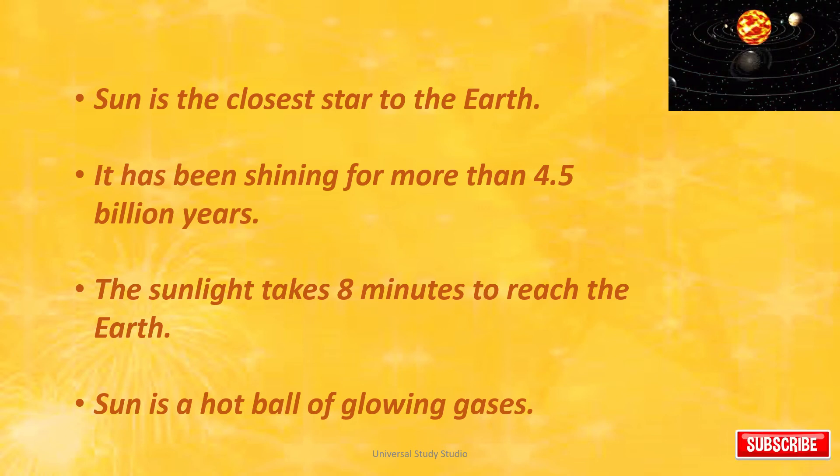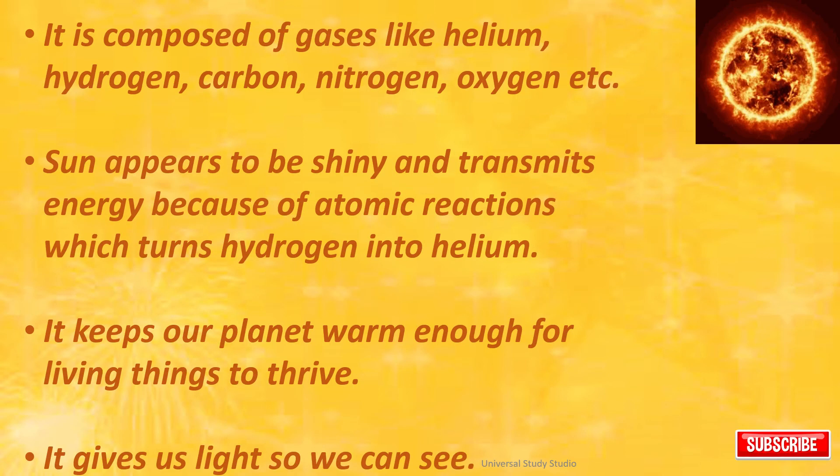The Sun is a hot ball of glowing gases. It is composed of gases like helium, hydrogen, carbon, nitrogen, oxygen, etc. The Sun appears to be shiny and transmits energy because of atomic reactions which turn hydrogen into helium.